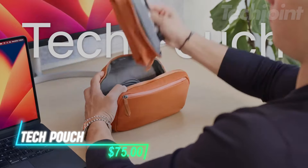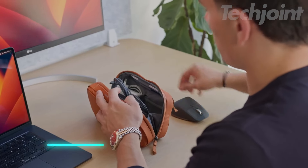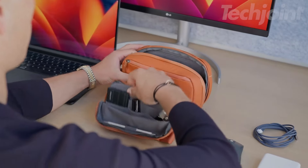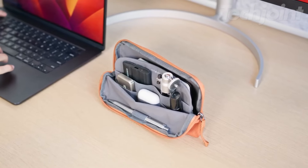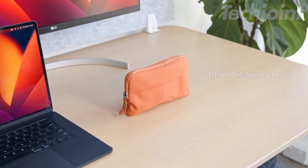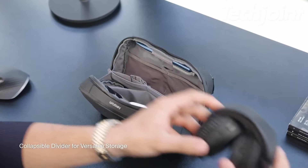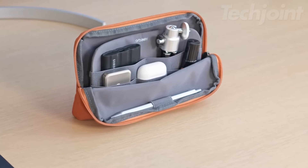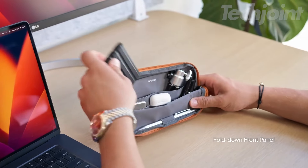Streamline your tech organization with the 2-in-1 tech pouch. Featuring a unique twin pouch design, it offers both easy access and expandable storage for your essentials. Crafted from recycled materials, this pouch includes a detachable inner case for desk use, a fold-down panel for smaller items, and a collapsible divider for versatile storage. The external zip pocket even has a cable pass-through, making it perfect for on-the-go or at your desk.